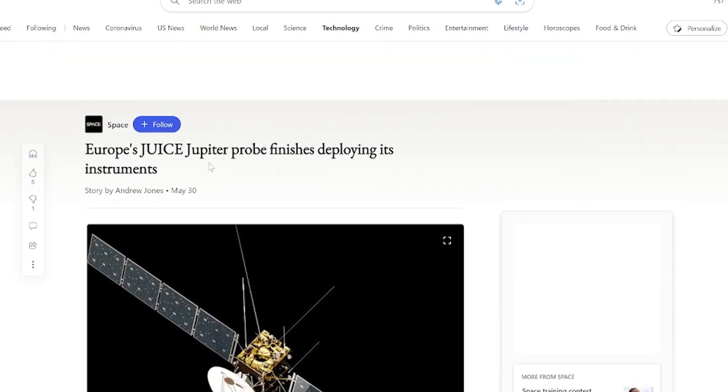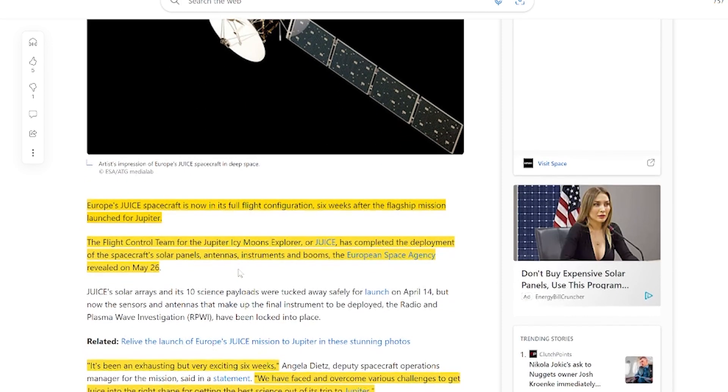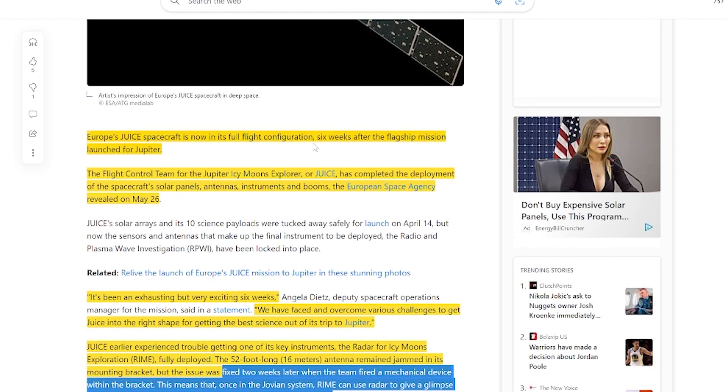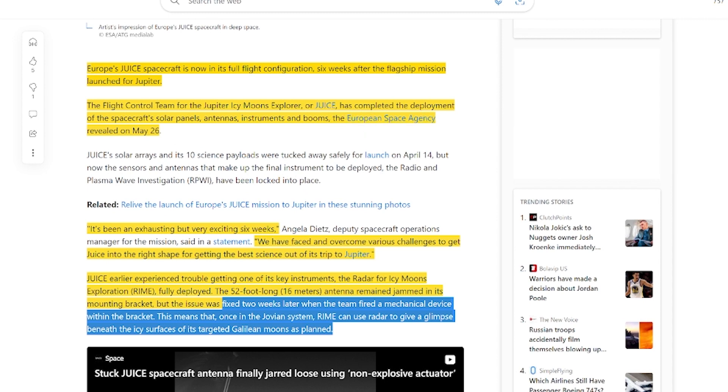This is Europe's JUICE Jupiter probe. As you may remember, they were actually stuck because there were some issues. Europe's JUICE spacecraft is now in its full flight configuration six weeks after the flagship mission launched for Jupiter. The flight control team for the Jupiter Icy Moons Explorer, or JUICE, has completed the deployment of the spacecraft's solar panels, antennas, instruments and booms, the European Space Agency revealed on May 26th.